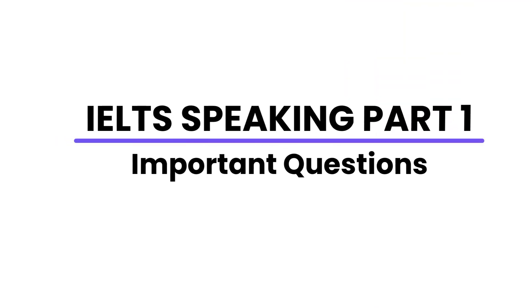Hello everyone. Do you feel butterflies in your stomach when it comes to the speaking section in the IELTS test? Well, I've got your back. In today's video, I'm going to teach you the top strategies to answer speaking part one questions.